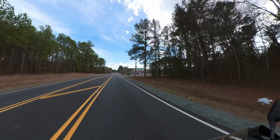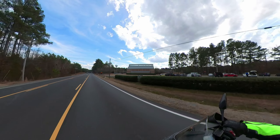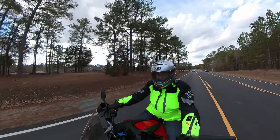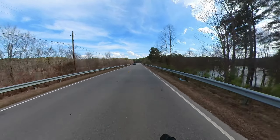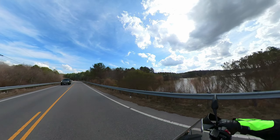Fueling on the Yamaha can only be described as twitchy, even in rain mode by default. Fueling on the BMW, by contrast, is buttery smooth and perfectly predictable, even in dynamic pro mode, which is my default. The Yamaha is fun to ride, except for the fueling, but the BMW is even more fun.